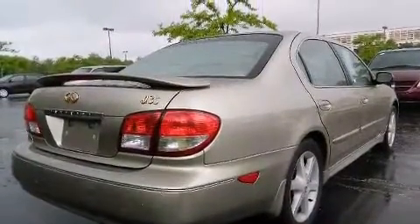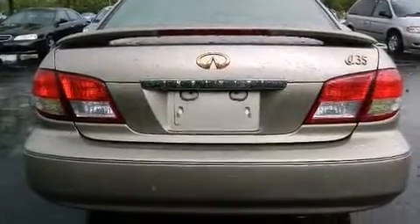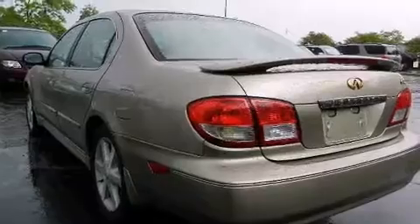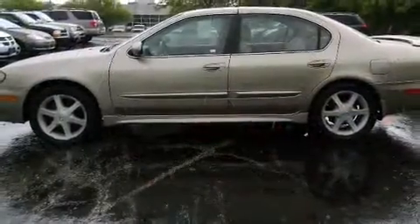All of the premium features expected of an Infiniti are offered, including variably intermittent wipers, power front seats, a built-in garage door transmitter, remote keyless entry, and one-touch window functionality.